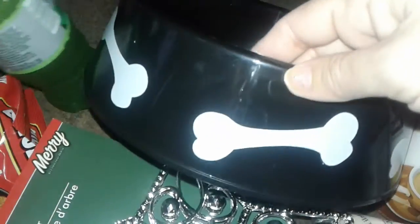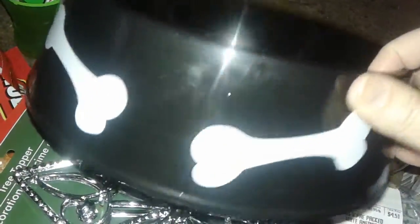Then I picked up this big black dog bowl because I'm going to be getting a guard dog, so I decided to get one of these for the dog.